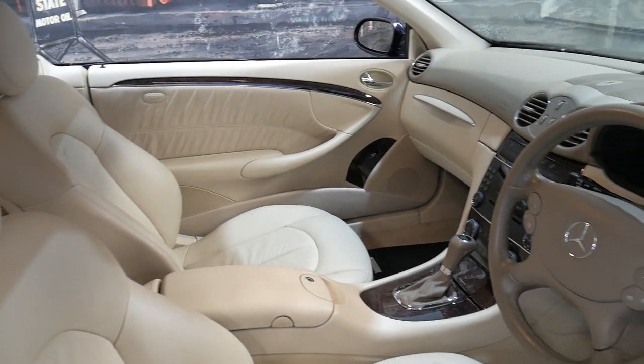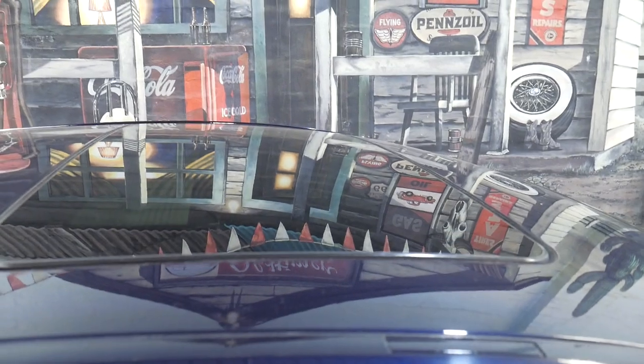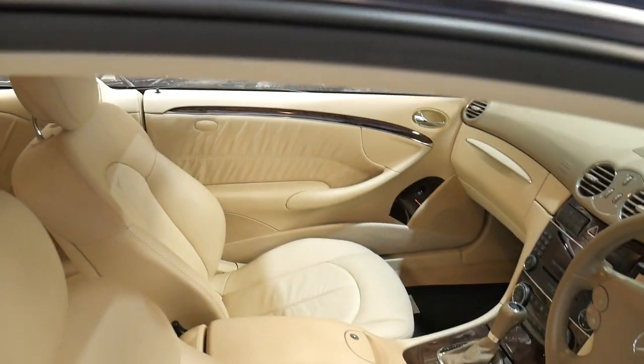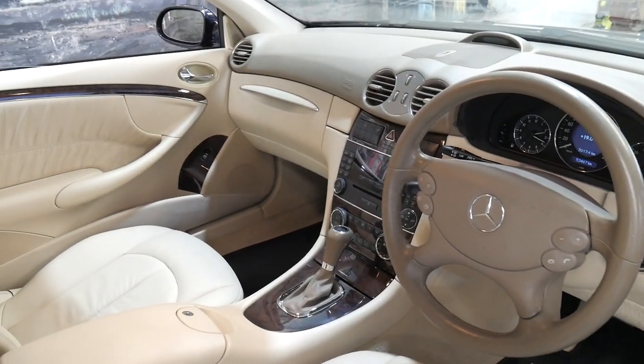Genuine kilometres and fully serviced up to date. It's got climate control and a sunroof. The paintwork and the interior are immaculate.